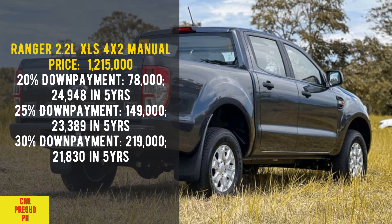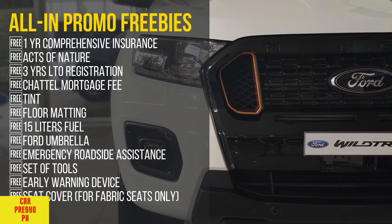Ranger 2.2 Liters XLT 4x2 Manual. Price: 1,215,000. 20% down payment: 78,000 — 24,948 per month in 5 years. 25% down payment: 149,000 — 23,389 per month in 5 years. 30% down payment: 219,000 — 21,830 per month in 5 years.